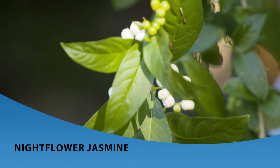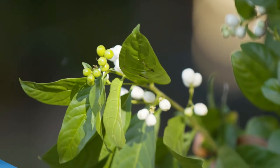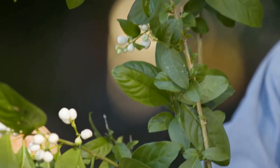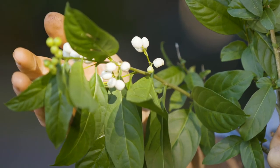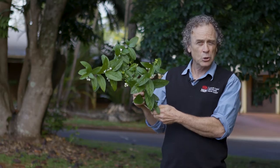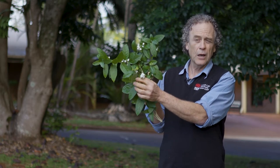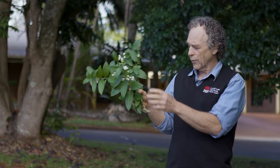This is night-flowered jasmine, which is one of the cestrums. It is taking over large tracts of country on the north coast, and the circumstances in which we see this poisoning occur is after a shower of rain. Sheep, goats, and cattle are attracted to it then, and that's when poisonings occur. It's very similar to green cestrum but the big difference is that the fruit is white rather than black.